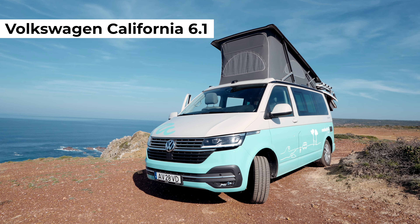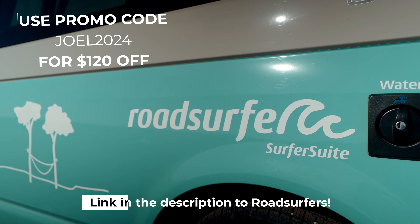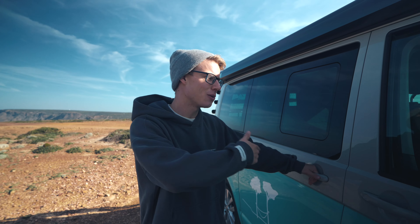It is finally time for a good old tour of this van. This is the Volkswagen California Surfer Suite from Road Surfers, who have actually given us this van for the week. It's easy to get around the small streets of Portugal. Anyway, let's take you into the main bit.